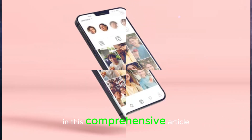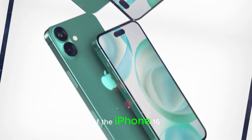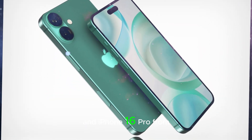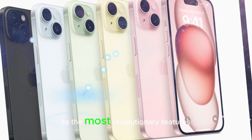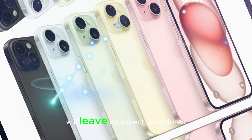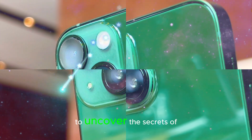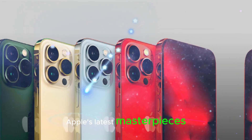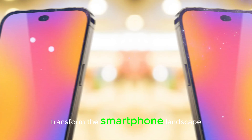In this comprehensive article, we'll meticulously examine the definitive designs, innovative capabilities, and eagerly anticipated release date of the iPhone 16 and iPhone 16 Pro. From the subtlest design nuances to the most revolutionary features, we'll leave no aspect unexplored. Join us as we embark on an in-depth journey to uncover the secrets of Apple's latest masterpieces and discover how they're set to transform the smartphone landscape forever.